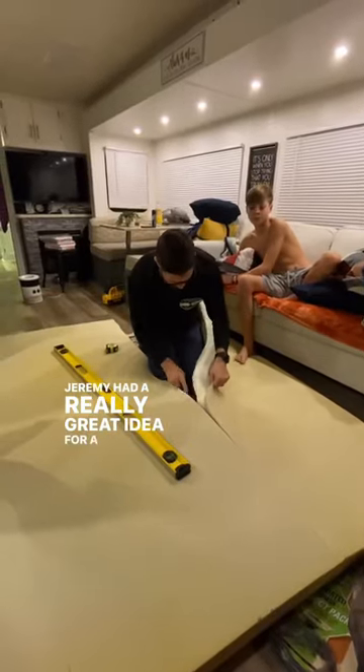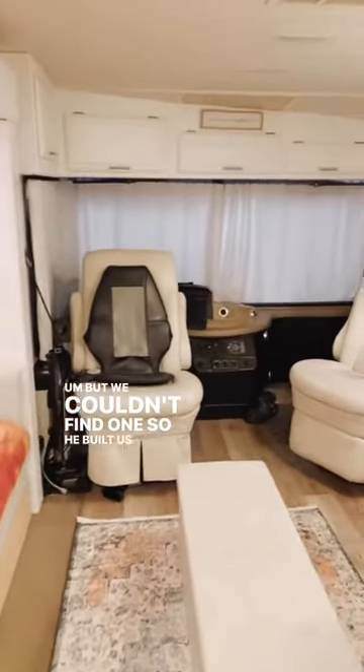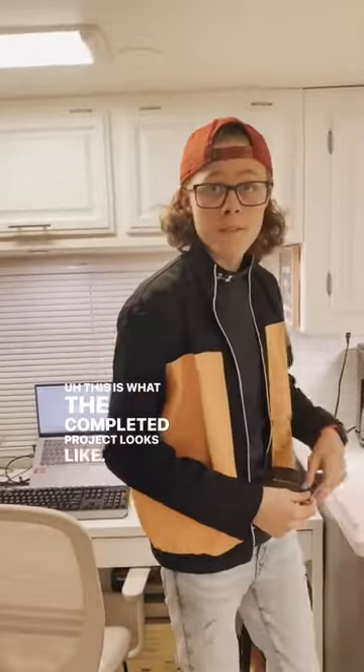Jeremy had a really great idea for a sofa with a trundle bed underneath, but we couldn't find one, so he built us one. This is what the completed project looks like.